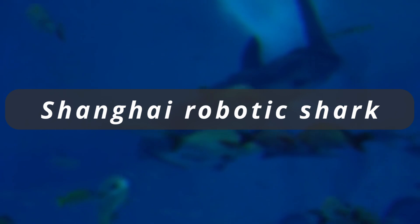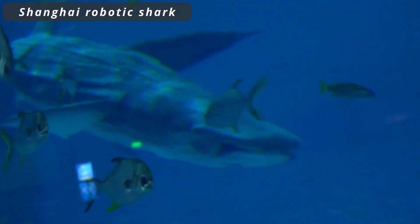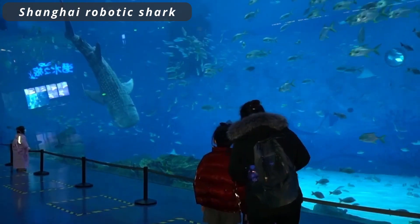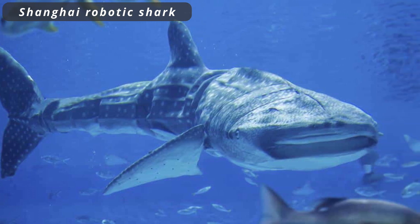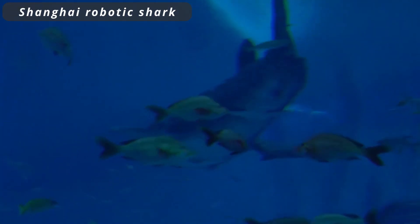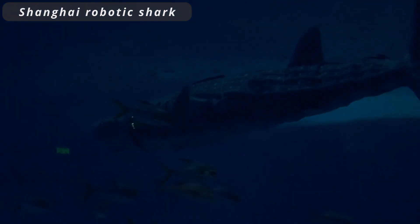Shanghai Robotic Shark. The Shanghai Robotic Shark is a triumph of technology that elegantly emulates the ocean's apex predator. With lifelike grace and precision, this marvel of engineering navigates aquatic environments, promising groundbreaking applications in marine research, exploration, and entertainment.